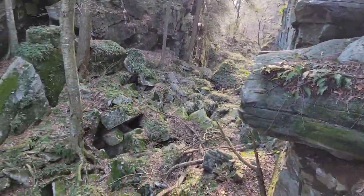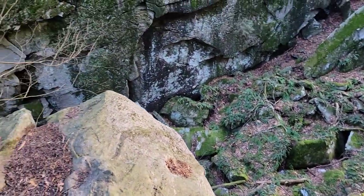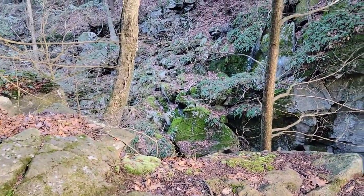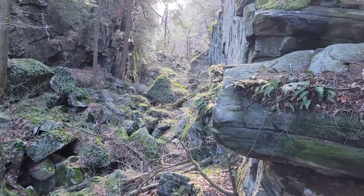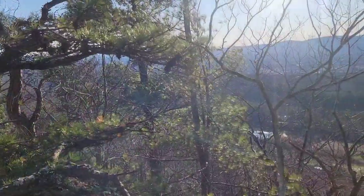We are up at Ice Gulch, which is this huge gulch valley thing where it's so cold down in the bottom that there's a lot of ice that accumulates. I'm not going down there, but it is really cool looking. We're going to keep climbing a little bit more to the top of our day.